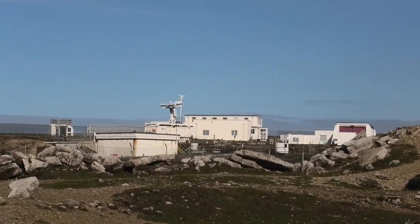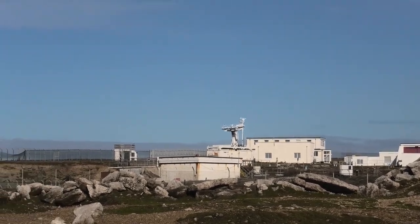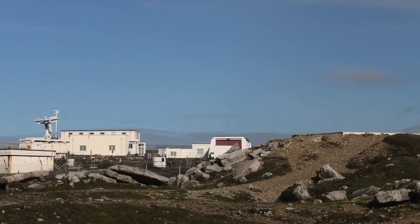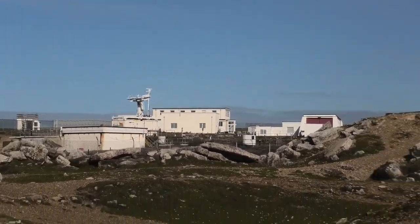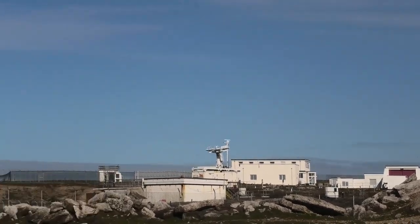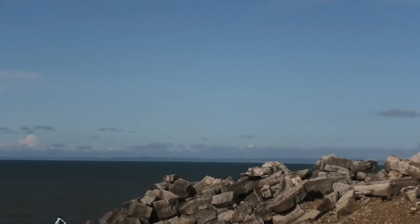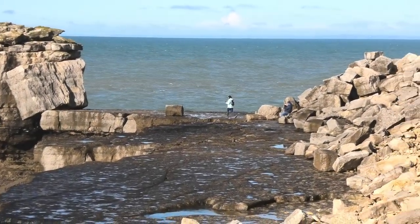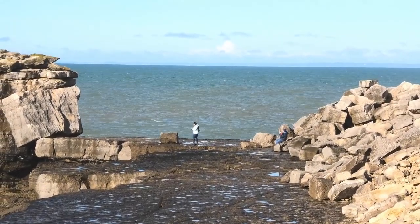Over there in the distance there's all the MOD stuff — all the MOD stuff. I think it's still in operation today, connected to Bovington I suppose. We'll have a little look over there in a while — there's a little bit of a viewing area down there.